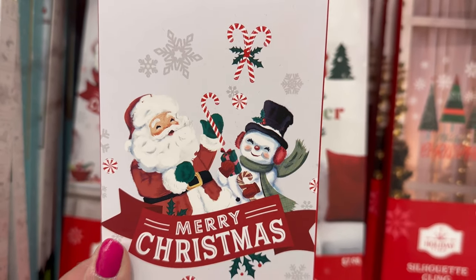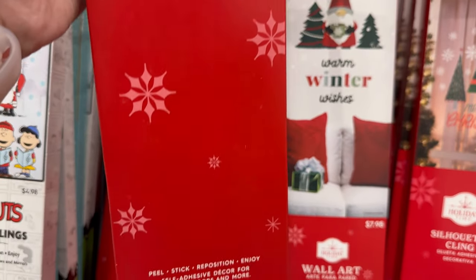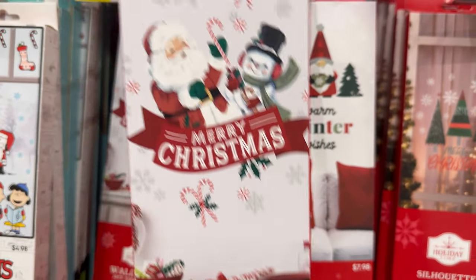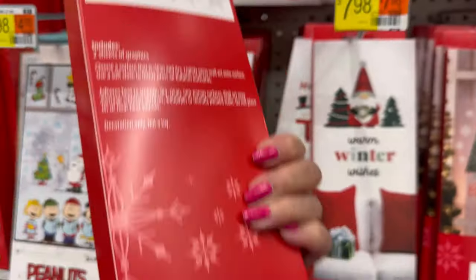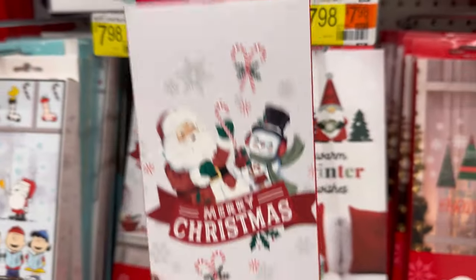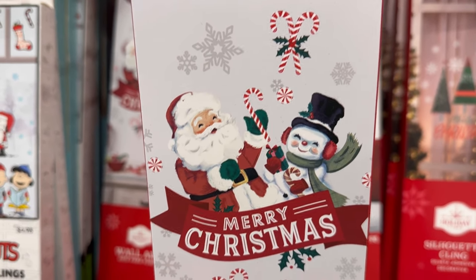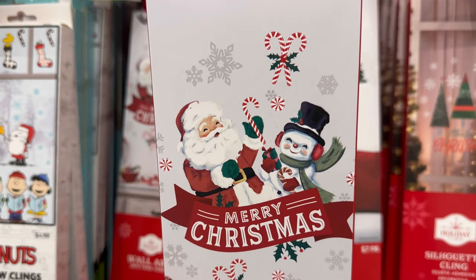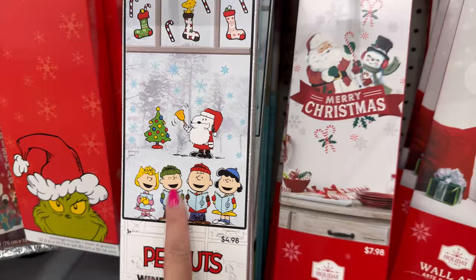It says Merry Christmas. This is so nice — you can put this anywhere on your wall. I wonder if it's like a sticker. I really like it because it has the vintage snowman and the Santa. This is only $7.98 — it just says it's wall art. It also comes in another style.